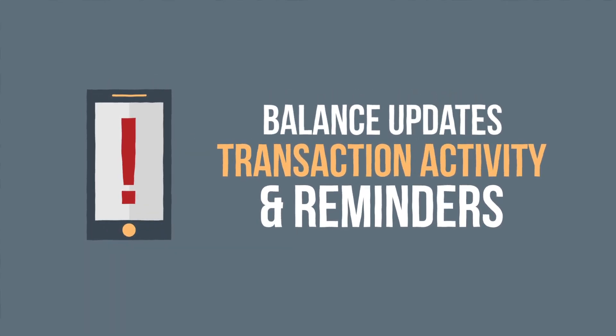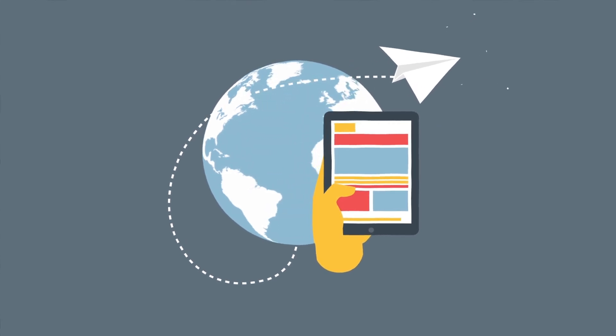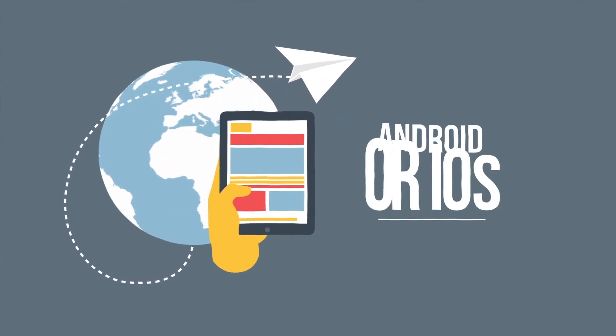You can even set it up so we can text you account alerts, like balance updates, transaction activity, and reminders. And we'll follow you anywhere with our mobile banking app, whether you're Android or iOS.